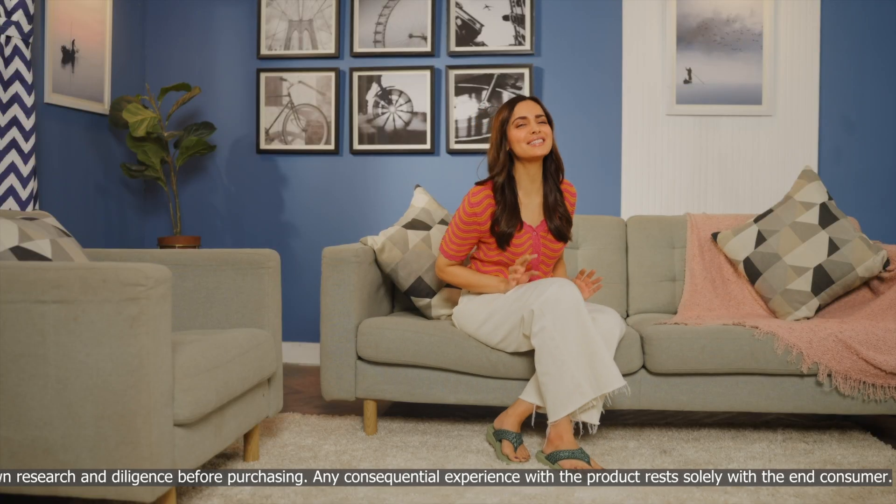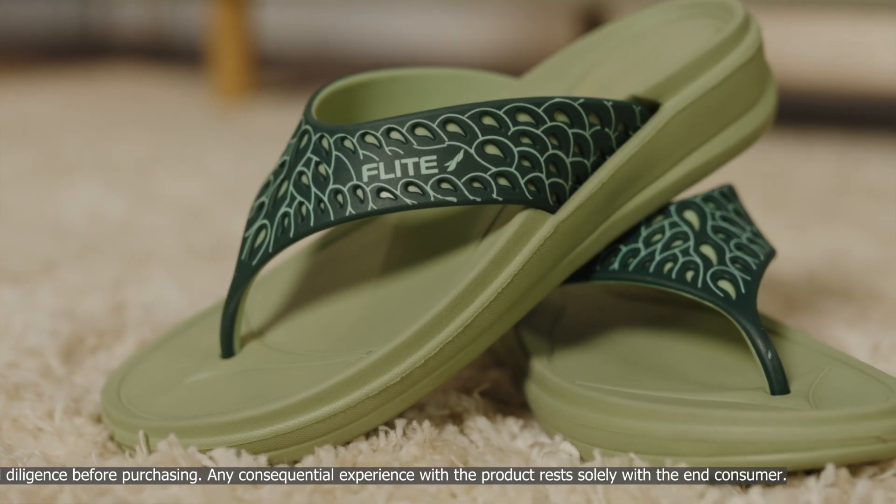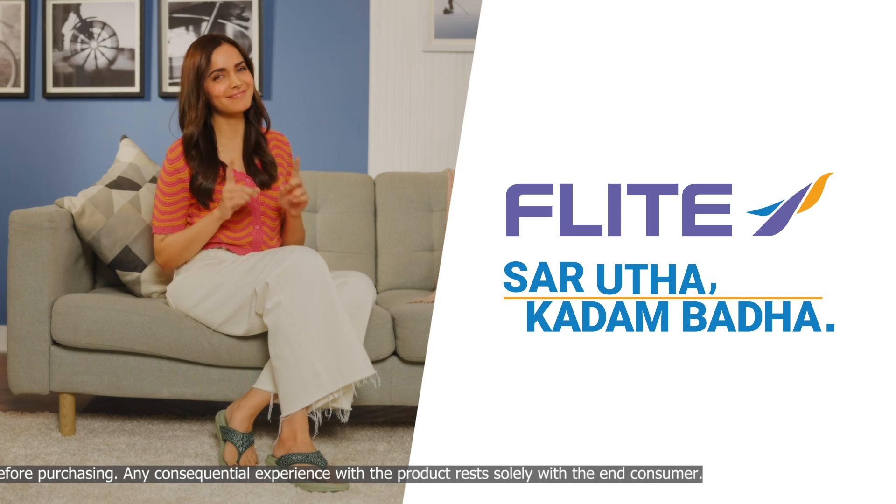So go check out this super comfy pair of wedges from Flight. Or Sarutha Kadambadha.